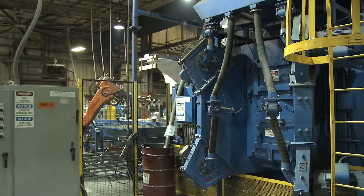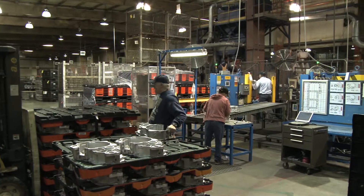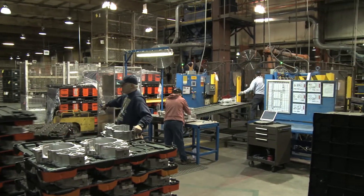We're at RYOBI Die Casting, Inc. USA. We're in Plant 3 of our campus and we make aluminum transmission housings and cases for the automotive industry. Last year was a slow year and we poured 210 million pounds of aluminum.